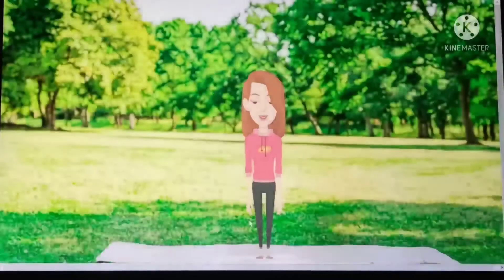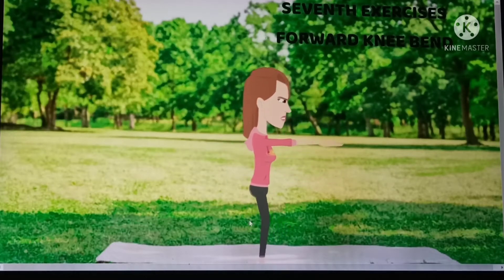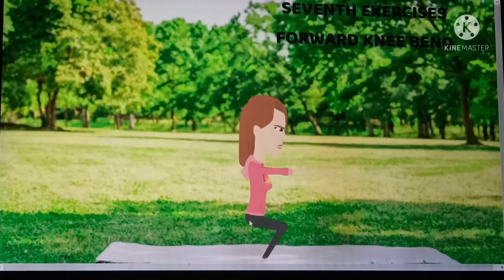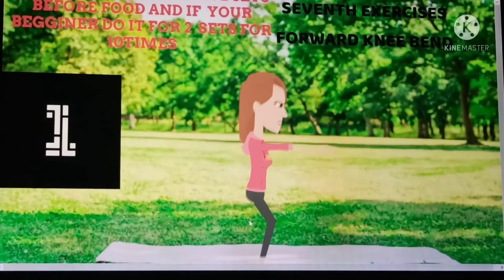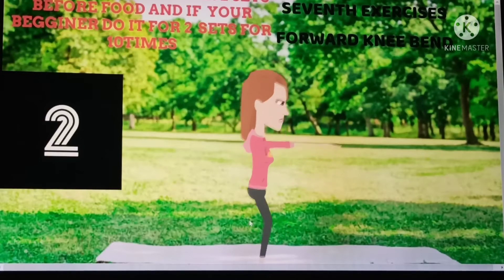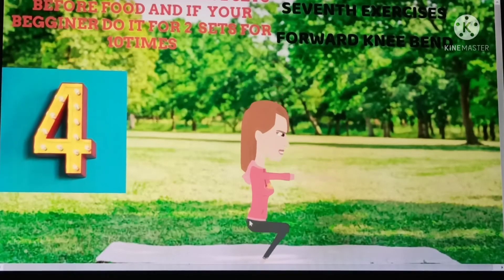Next exercise is forward knee bend. This reduces knee pain when you start doing jumping exercises. You can do this exercise 20 times for two sets every day before food. If you're a beginner, you can do two sets of 10 times before food. Keep following to get best results soon.